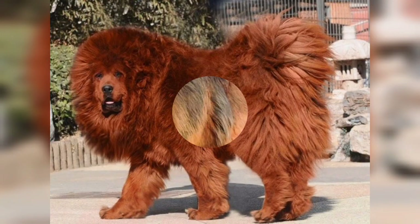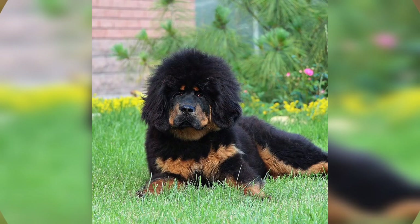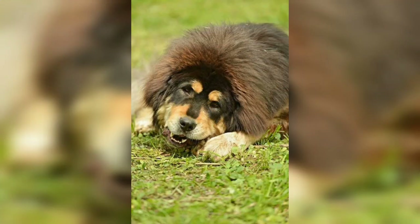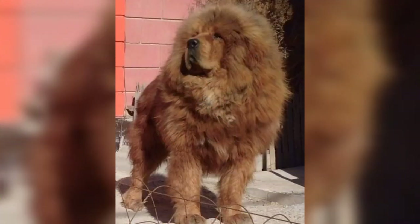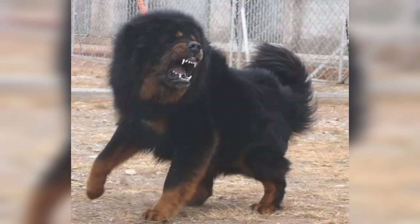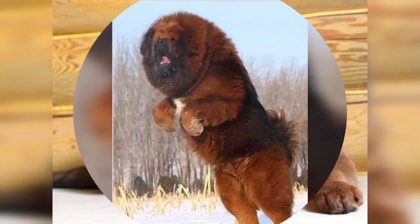This is a dog recommended for experts only, as it needs to be handled and trained properly. Thought to date back 3000 years, the Tibetan Mastiff is one of the world's oldest breeds and was used as a guard dog in its native country, protecting properties including monasteries. These dogs require consistent and firm training.